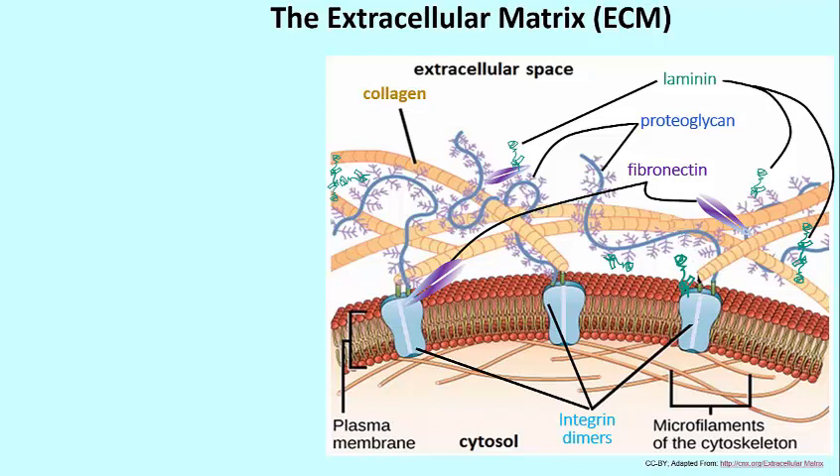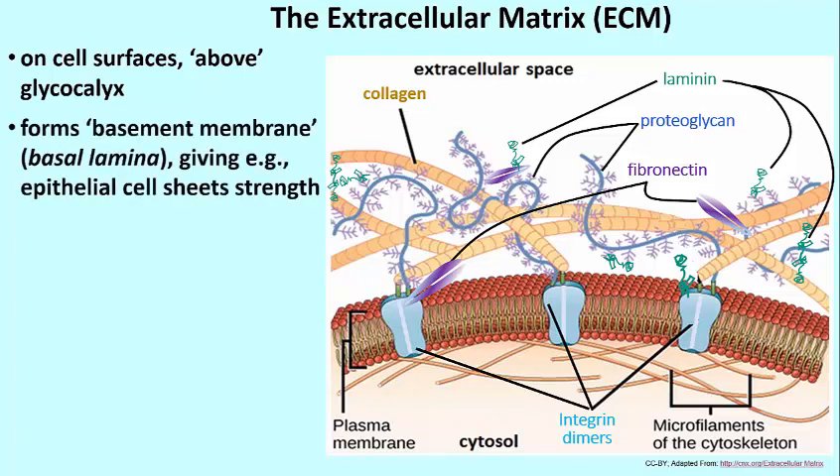We find an extracellular matrix superimposed on top of the glycocalyx, the basic sugar coating of cells. The extracellular matrix gives sheets of cells, such as epithelial cells, a great deal of strength. I refer to something called the basement membrane — the cells of the epithelium will be attached to this basement membrane via the extracellular matrix.